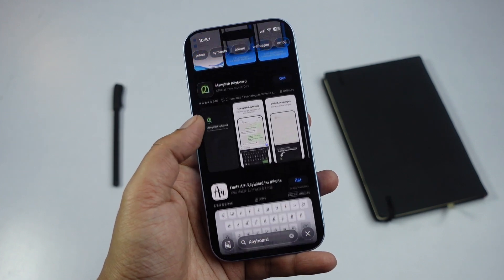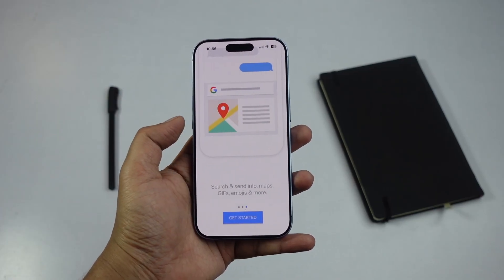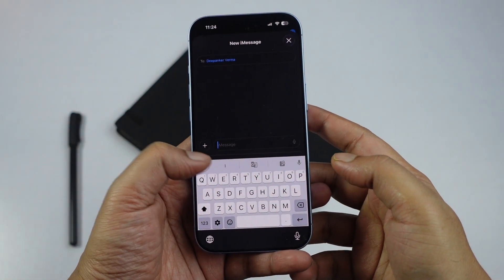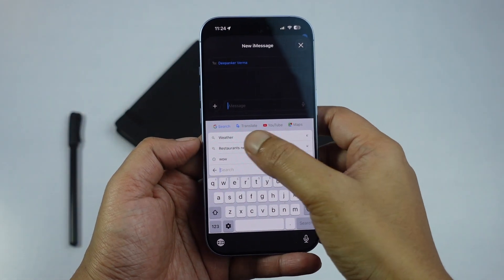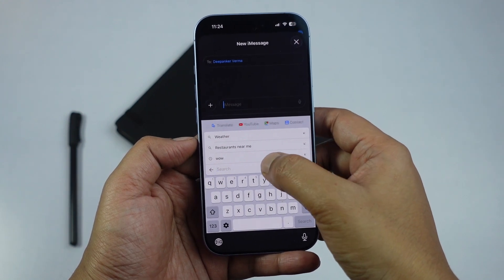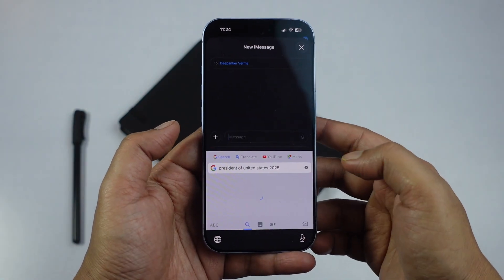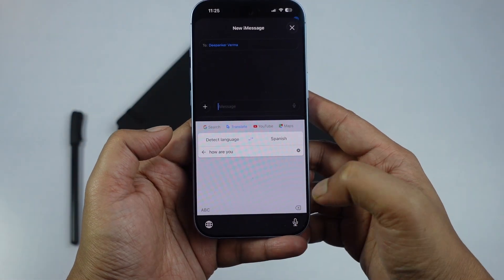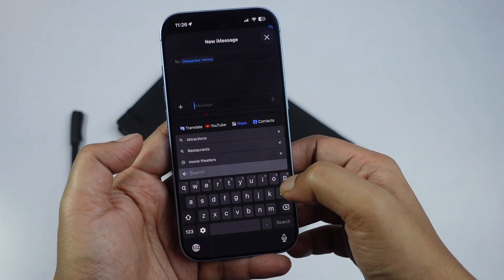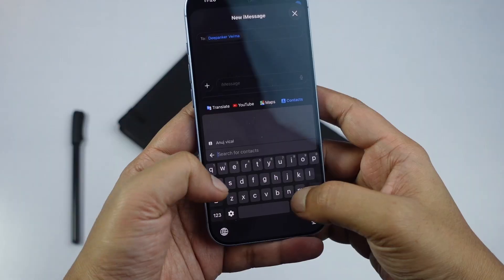Among them, the one I usually recommend is Gboard, and there are a few solid reasons behind that choice. One of the best features is the direct access to Google services right from the keyboard. You can use Google Search, Translate, YouTube, Maps, and even Contacts without leaving the app you were typing in. This is especially useful if you often share links, locations, or quick information during conversations.